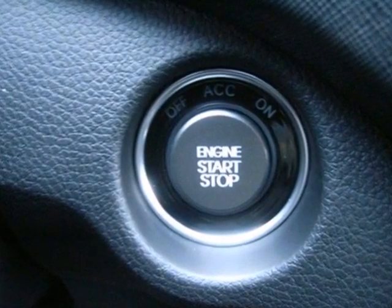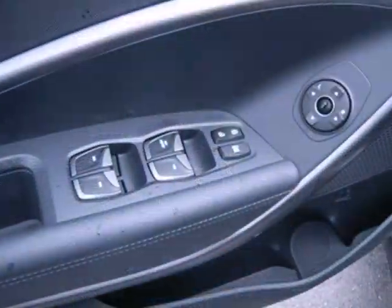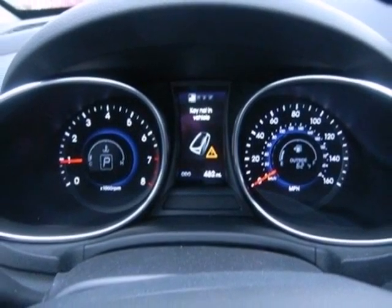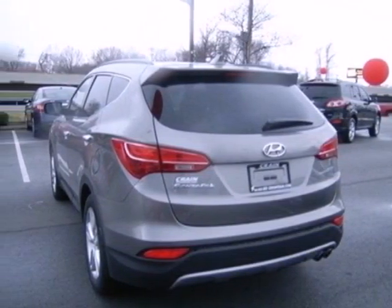Here's a 2013 Hyundai Santa Fe. Spunky and stylish, this SUV was built to impress. Whether it's a trip to the beach, the commute to work, or picking up the kids, this sporty crossover is ready for anything.